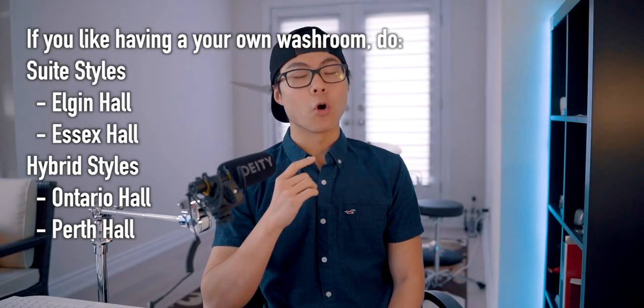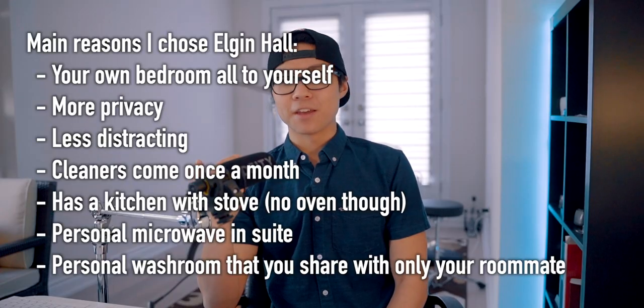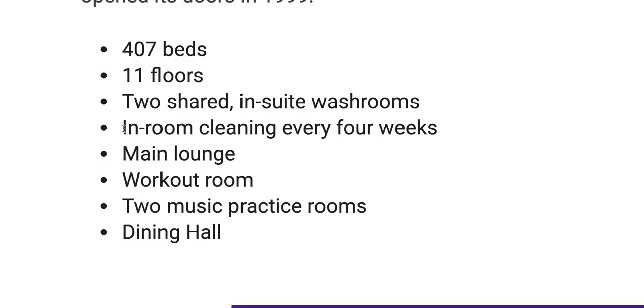If you like having your own personal washroom, or if you just have a lot of shampoos and stuff you take into the shower, then go with the hybrid styles or the suite styles. For me, I chose Elgin Hall because I can't really fall asleep if someone else is in the room — I get distracted super easily. I like that there was a lot of privacy because I had my own room. One thing I forgot to mention: in the suite styles, there are cleaners that come into your room once a month to clean your room, washroom, and kitchen.